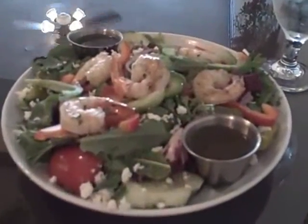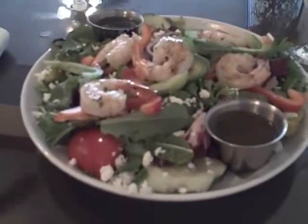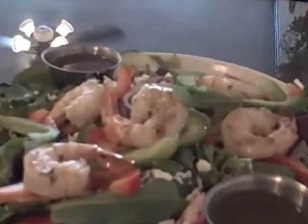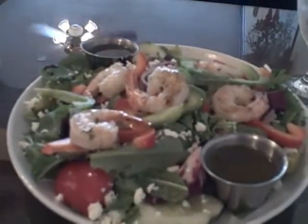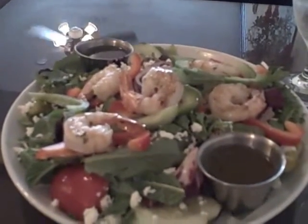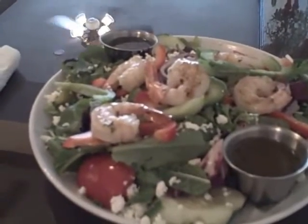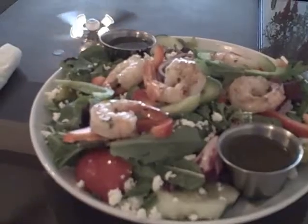It is day 20 of my 30-day challenge and I have decided to come out and treat myself. I'm in an Italian restaurant here in Crestview. I've got a Greek salad with shrimp on top — so I'm still sticking to my phase one. This salad has tomatoes, onions, cabbage, green peppers, banana peppers, feta cheese, cucumbers, and I think it's an olive oil dressing.